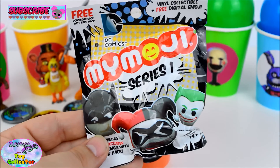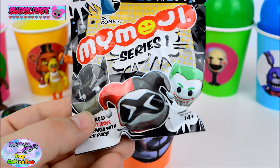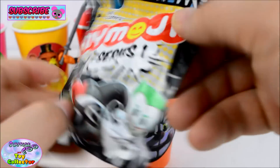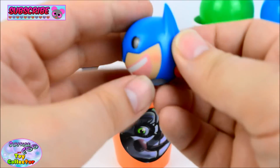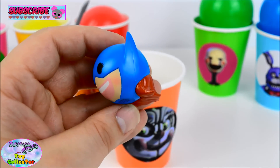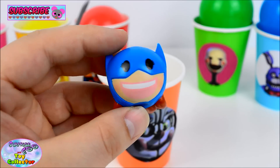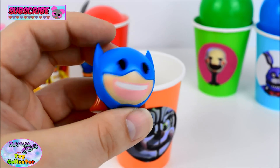We have a DC Comics Mymoji series blind bag! You can get Batman, Harley Quinn, The Joker and many more characters! Let's see who we have. We've got this super cool Batgirl! Just check out that face — she is so awesome! What do you think of Batgirl?